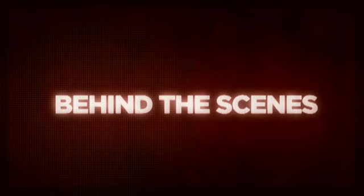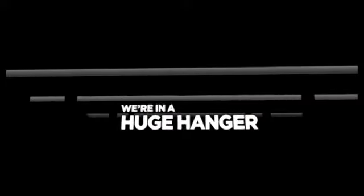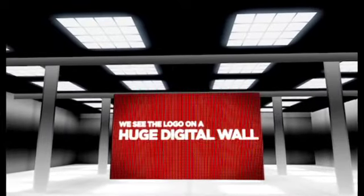The idea for Stage 5 came out of the need to have some idents that were very versatile, that could change with the content, because Channel 5 is obviously a channel that has lots of different content on it. So the concept is to have this giant screen in this beautiful, pristine, lovely space that, going forward, we can change how the room works, what's on the screen, how the screen works, what the screen does, how it interacts. So it's basically a blank canvas.